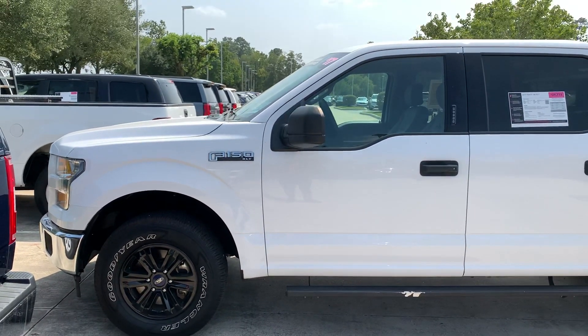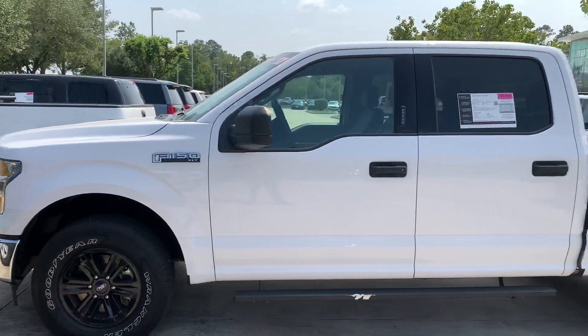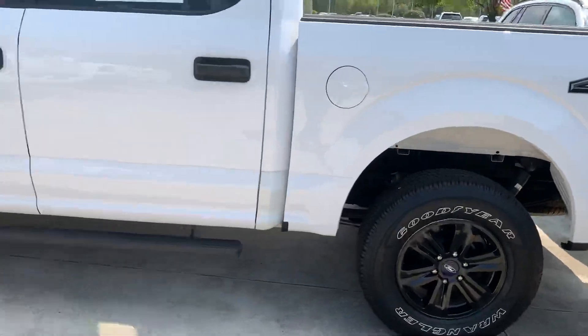Good afternoon. This is the 2017 F-150 XLT for $29,775. It says 60,000 miles on it. It's a 4x4. It's in good condition.